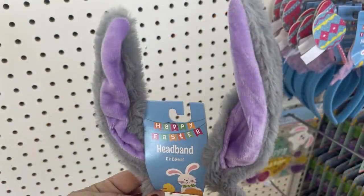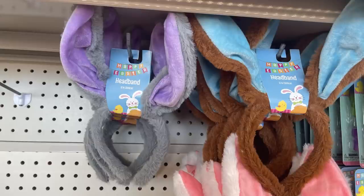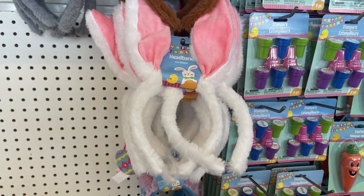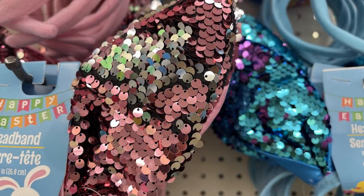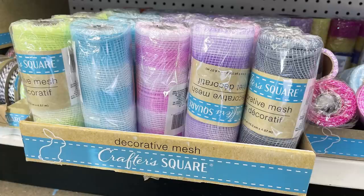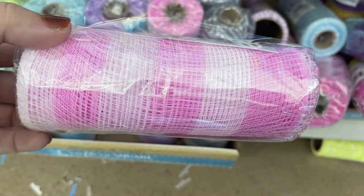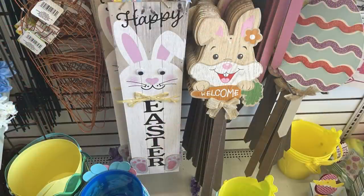In the seasonal section, there are quite a few new Easter items. Furry headbands in gray with purple ears, dark brown with blue center ears, an all-white with pink ear center, and sequin headbands in blue-to-purple and pink-to-silver color-shifting styles. Also clip-on bunny tails and buffalo deco mesh in yellow, blue, pink, purple, and gray with white stripes.